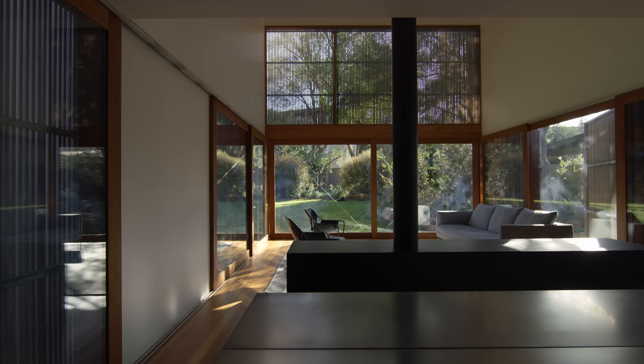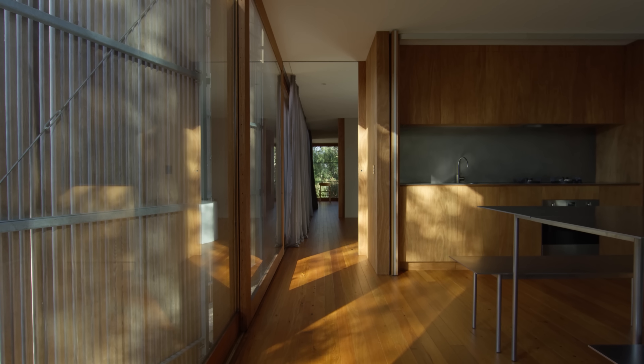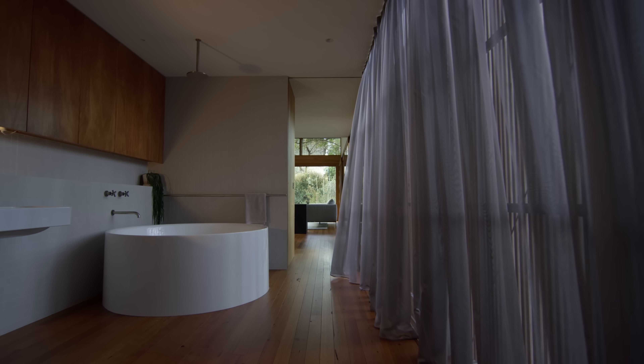The house itself isn't enormous, but maximising what we're using has been one of our interests in some of our other projects as well. The definition between circulation space and room space is a little bit more overlapped. So those things have all combined in quite a special way, I think.